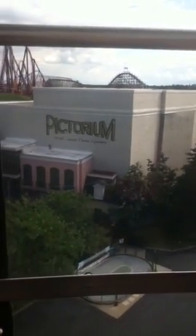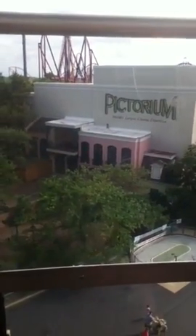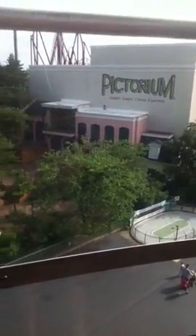Thank you for riding Skytrek Tower, and thank you for visiting the cleanest theme park in the world. We've got a great day just waiting for you at Great America.